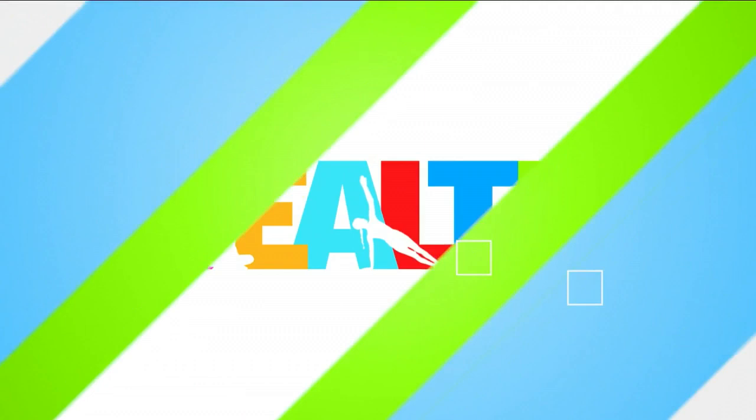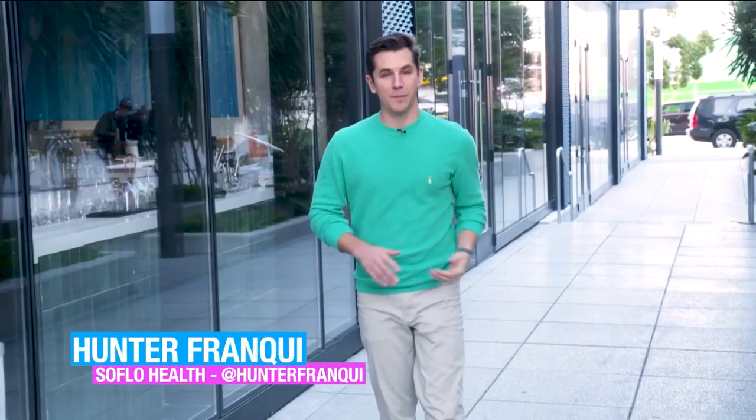Hello and welcome to SoFlo Health. I'm Hunter Franke, and today I'm at Love Life Cafe. Long-time viewers of SoFlo Health might remember when we recently visited Love Life Cafe. They've gone through an upgrade process with a whole new space and some new menu items. It's a vegan restaurant that's welcoming to everyone, so let's go meet Veronica and learn more about it.